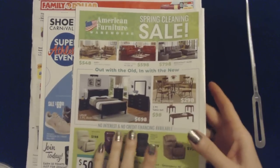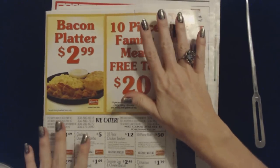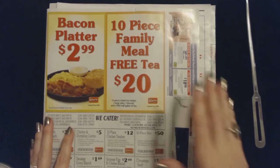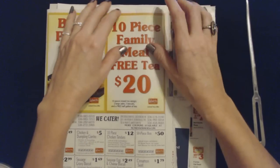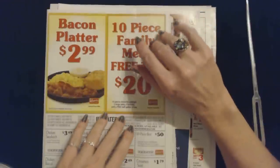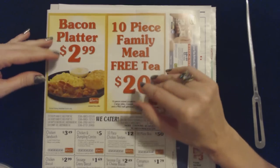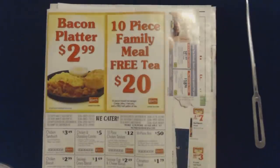That was pretty much everything in these circulars, flyers, and sale papers. I hope that you enjoyed it, and I hope that you have a wonderful day. I will see you again soon — bye bye!